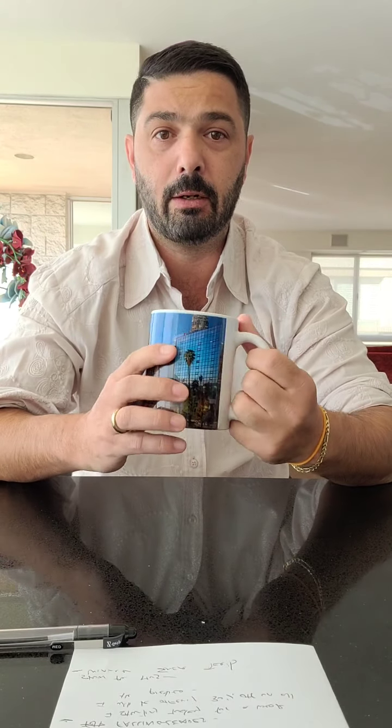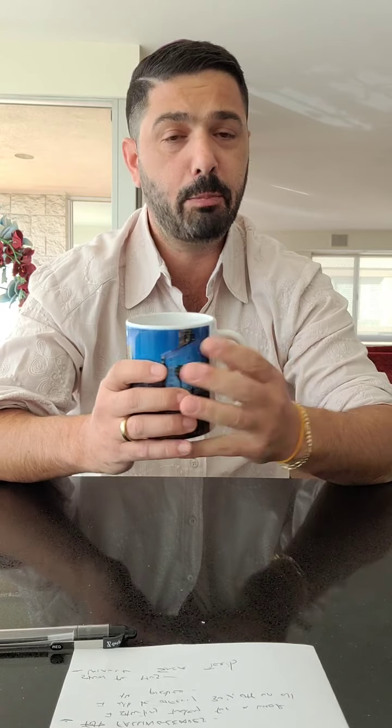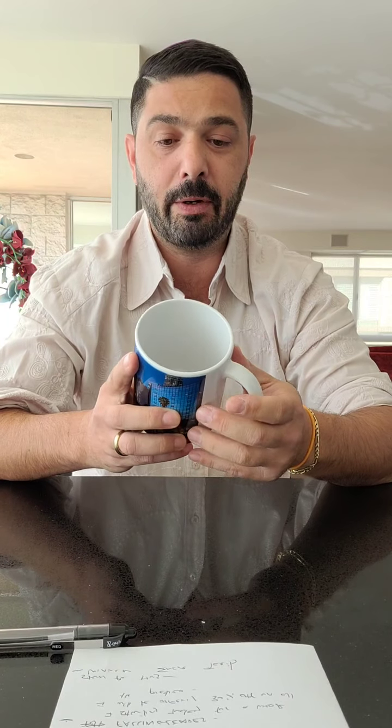One more thing before I give the name of the winner — I wanted to show you the mug that will be given to the winner. This is an 11-ounce mug with one of my pictures on it. It's pretty good actually. I like it a lot. It's very sturdy, and the pictures look amazing.